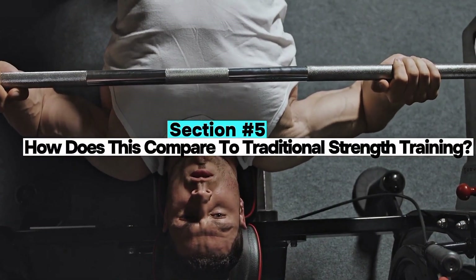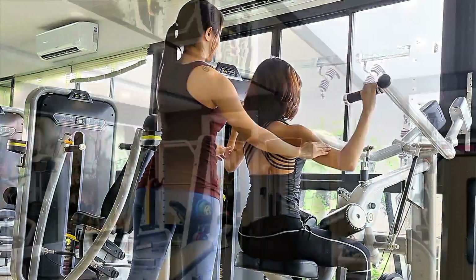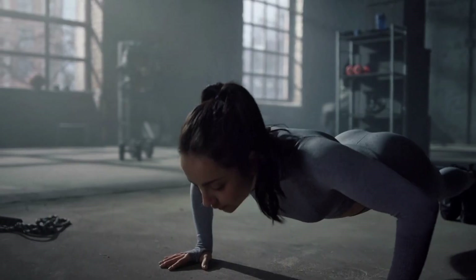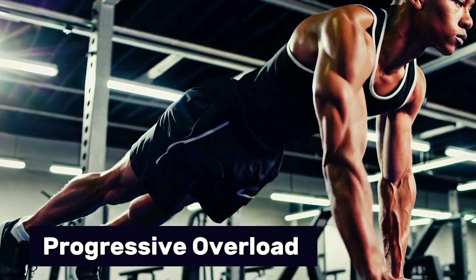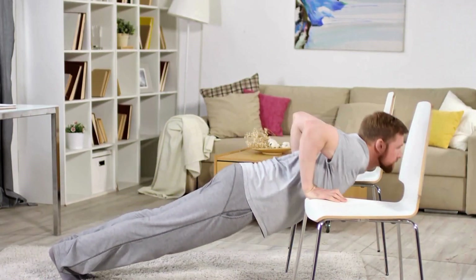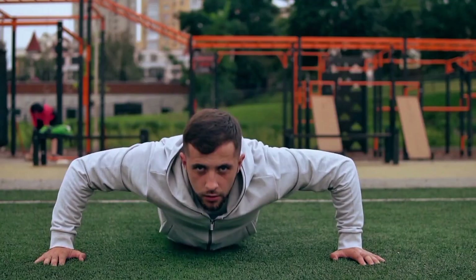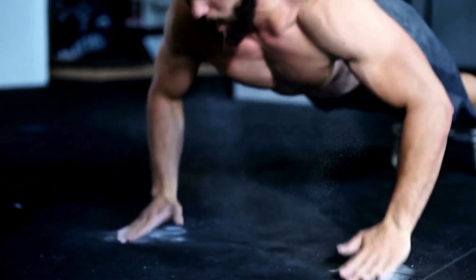Section 5: How does this compare to traditional strength training? Compared to a structured gym program, the 100 push-up challenge falls short in almost every training principle. Traditional resistance training allows for progressive overload — increased weight or reps over time — range of motion control especially under load, targeted movement selection for specific weaknesses, and deloading and recovery programming. Push-ups, in contrast, are fixed load, limited range, and harder to scale without equipment.